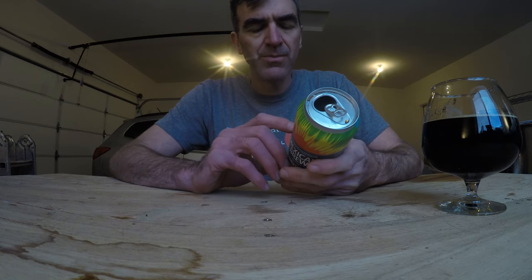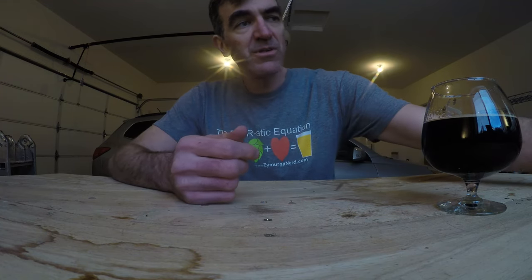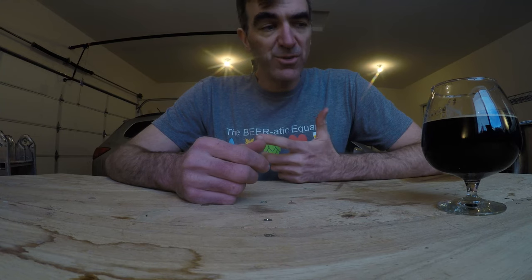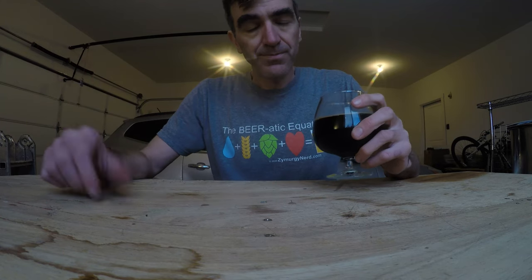6.6% alcohol by volume, and John did a really good job with fermentation on this. There's no weird hot alcohol flavors, no off flavors or diacetyl or anything like that — this is just a really good beer. So if you're around Menominee or the Fermentorium in Cedarburg, check it out. I understand it's not for everybody, but it's a damn good beer.